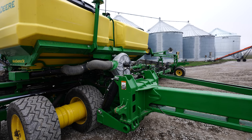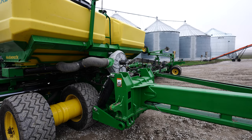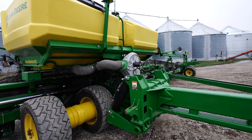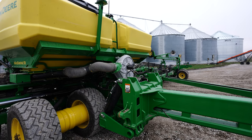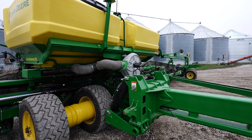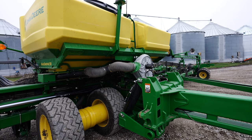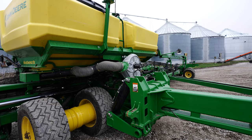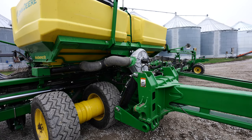One issue we seem to deal with every year on our planters is debris in our seed. A lot of times it's soybean treatment chunks - not one specific company, it just happens in the treating process. Even last year on both our corn and soybeans, one of our conveyors was starting to degrade and throw pieces into the tanks. Anytime you start to get plugging in the lines it becomes a whole fiasco, and a lot of times the only way to get it out is to dump the tanks and grab the piece.